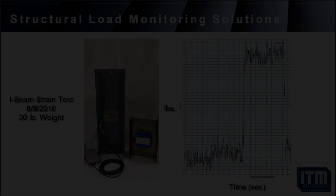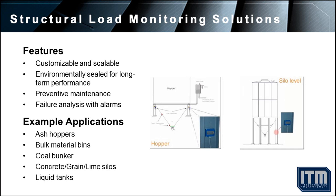These systems are customizable and scalable based on your needs and specifications. Periodic reports and alarms can be programmed to automatically inform the user of load status and suggested maintenance.